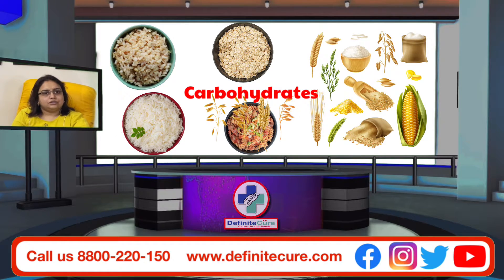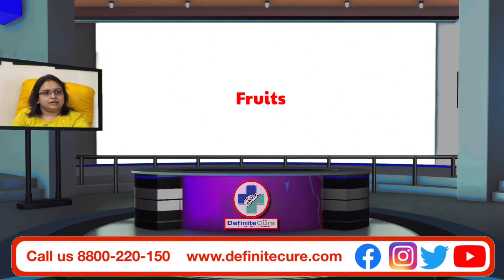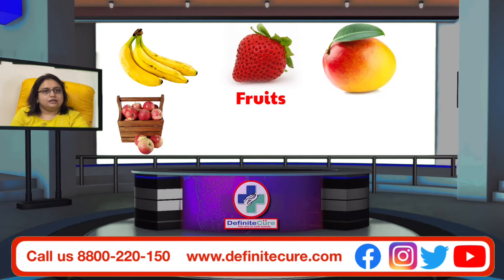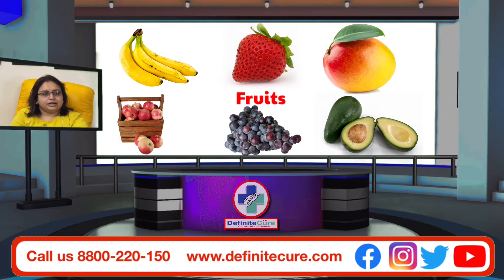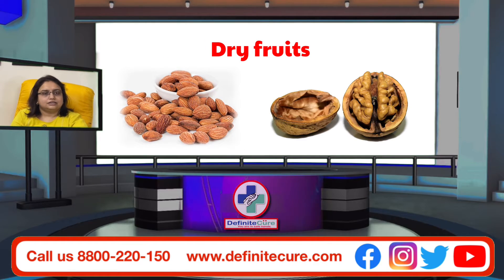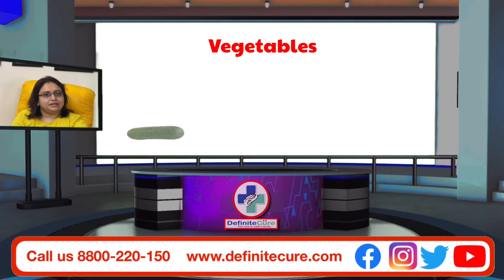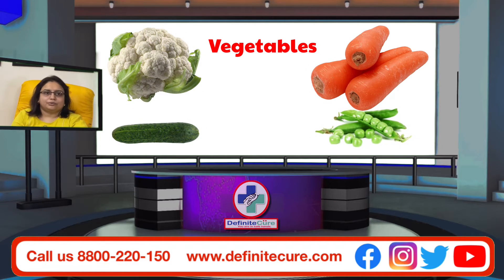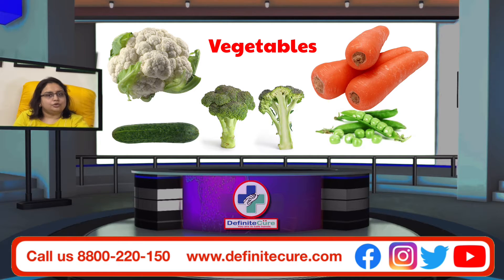You should also take fruits like apples, bananas, strawberries, mango, avocados, grapes, and lots of fruits. Dried fruits like almonds and walnuts are also good. Vegetables such as cucumber, cauliflower, carrot, peas, broccoli, and all available green vegetables a healthy woman can take.